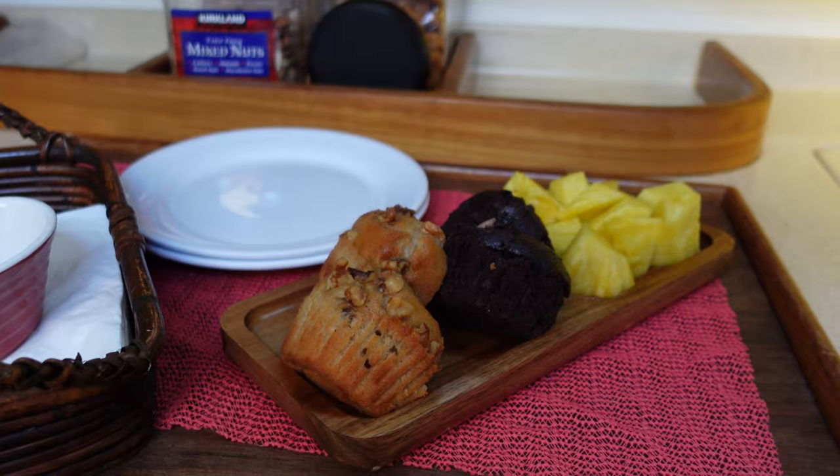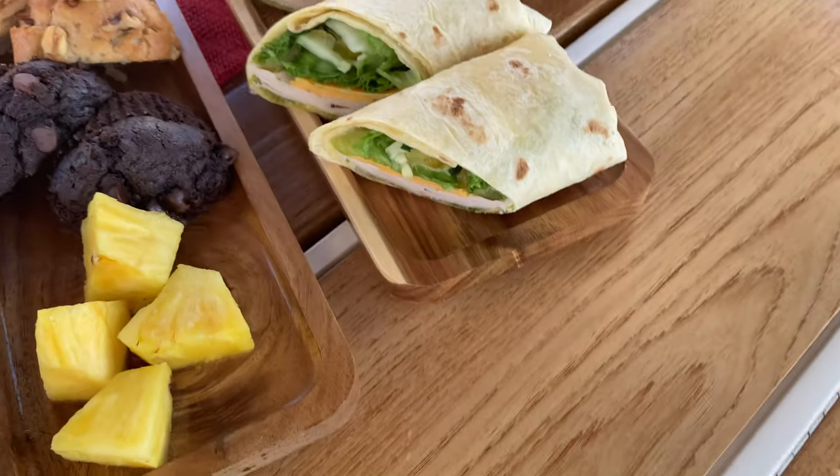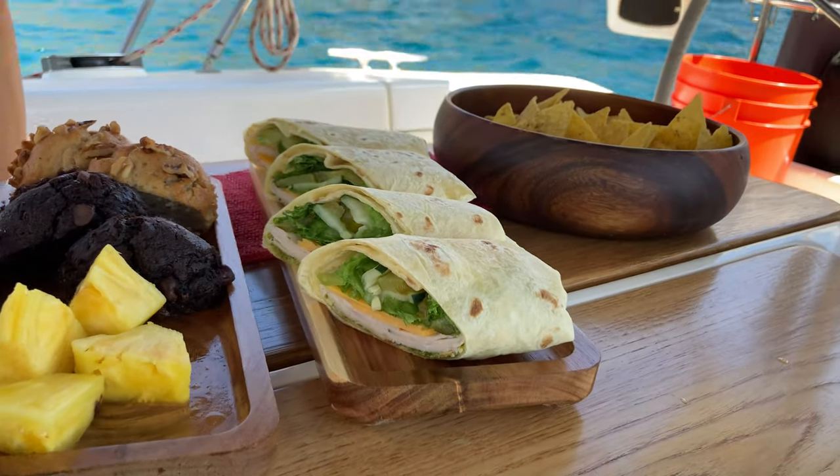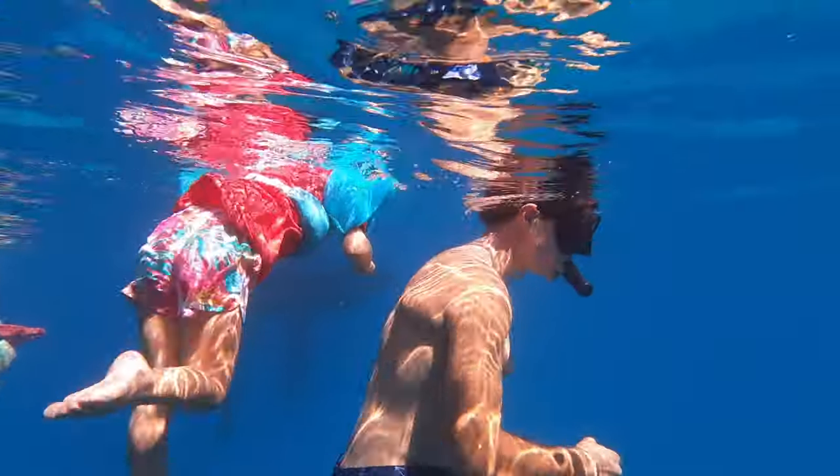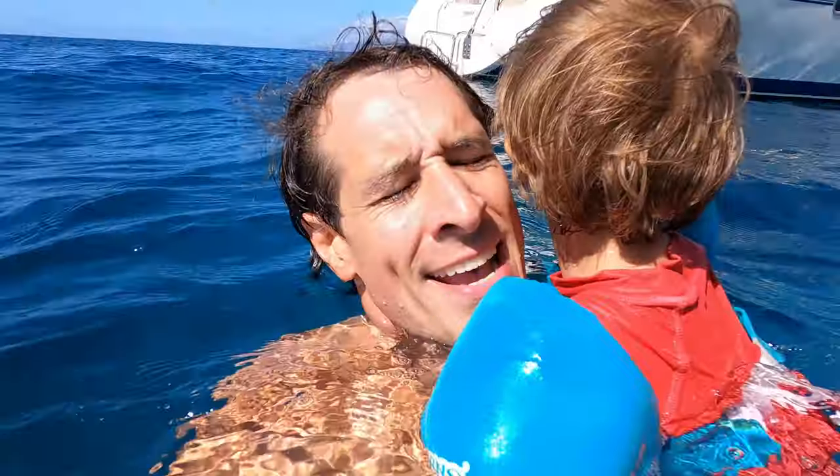So what is included in the charter? They have breakfast with pastries, a light lunch after snorkeling, snorkel equipment and gear, a lifeguard, and floaties. Look at everything you need — Henry not included.